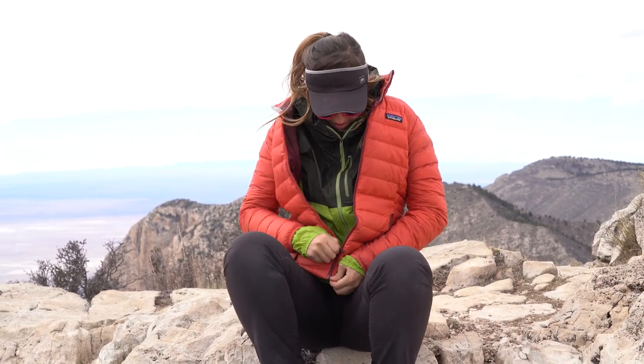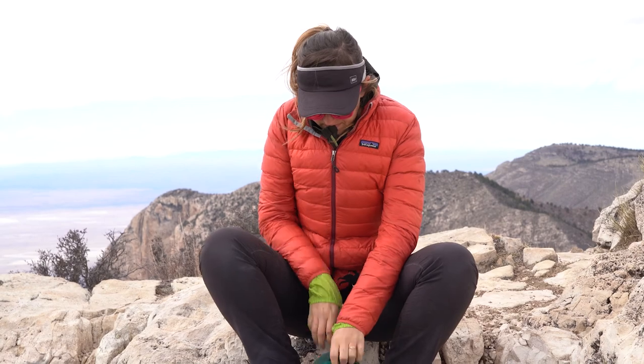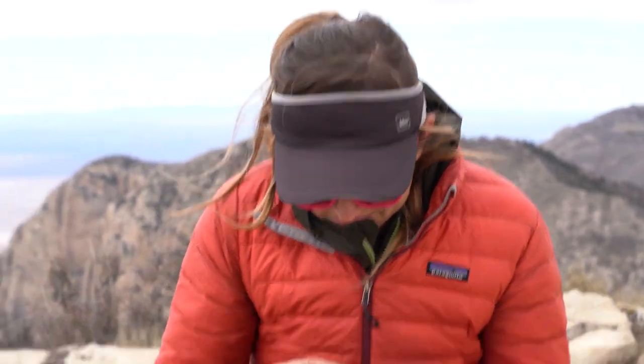I thought this would be a great learning experience for all of you. I'm not going to make this super long, but I wanted to give you three tips on how I prepare for a hike in the wind — besides deciding not to do it, which is totally an option.